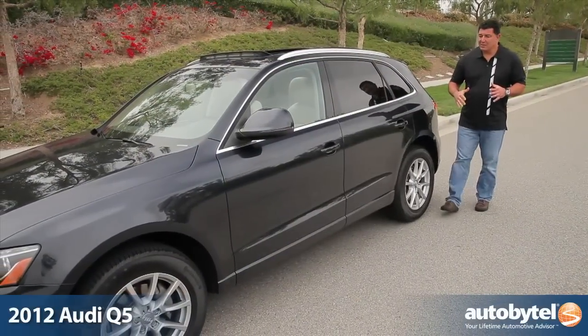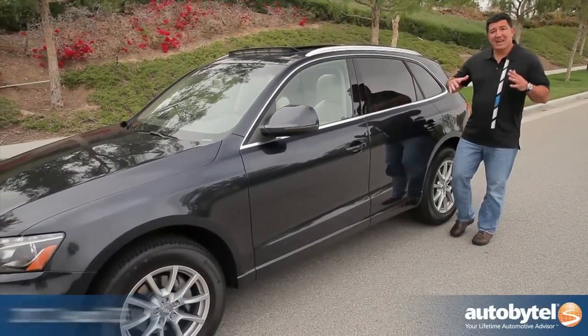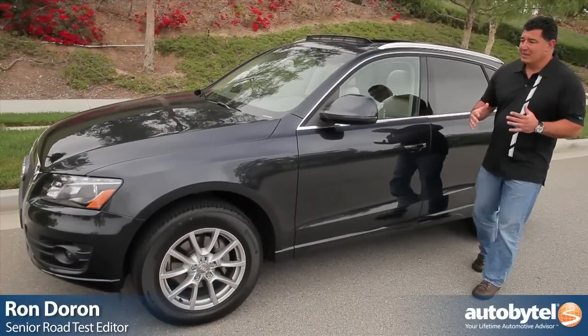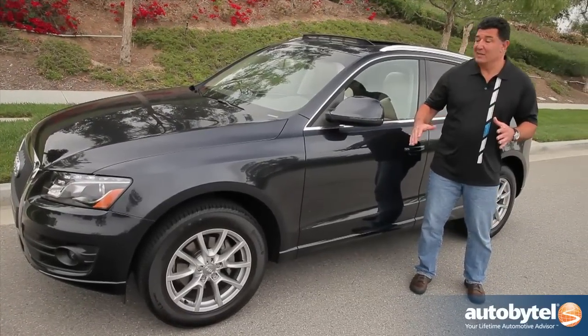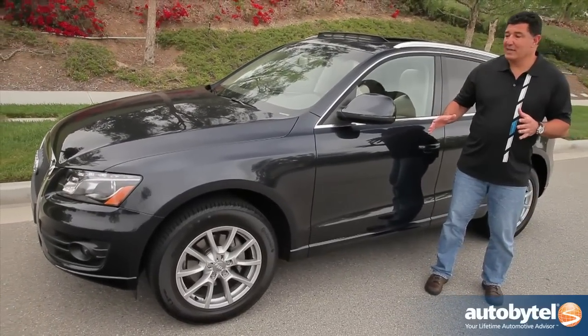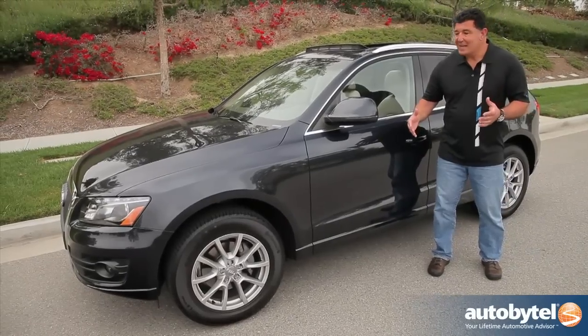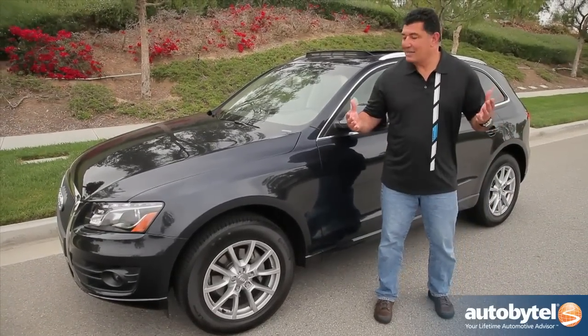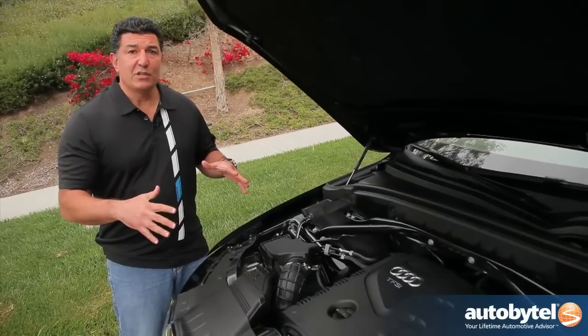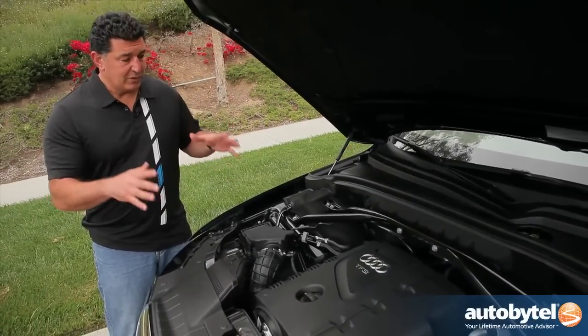Ever since the Audi Q5 came out I've loved it, and I love it even more today. Not only is it one of the best looking — if not the best looking — luxury crossover you can get, but it drives better, it has some of the best engine options, and guess what: they're going to come out with a diesel. Oh my god, I love this thing.